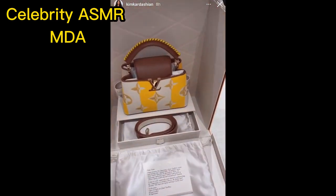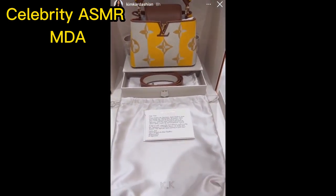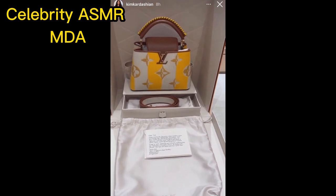Thank you so much, Louis Vuitton, for this cute bag. I love it. Thank you.